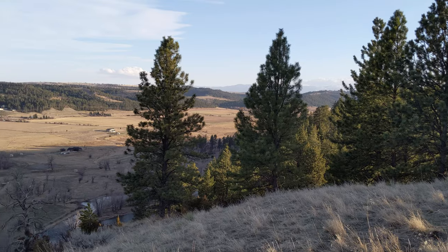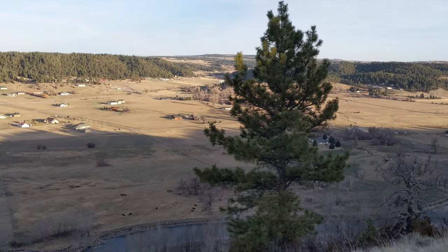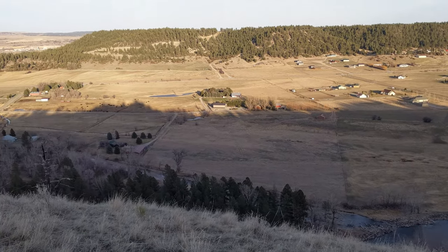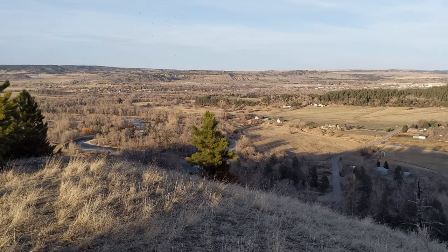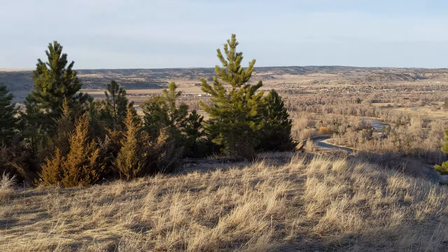Beartooth Mountains off in the distance. This is Stillwater Valley and the Stillwater River. You can see a long way from here. There's the town of Columbus, and the Stillwater River meandering toward the Yellowstone River.